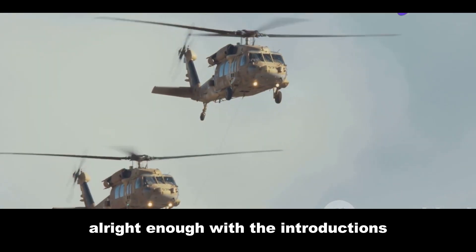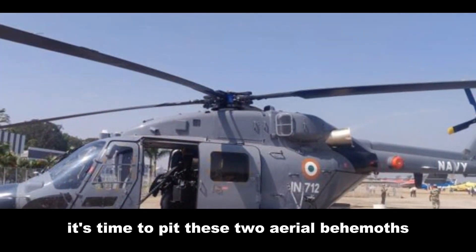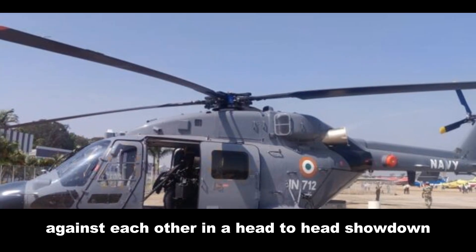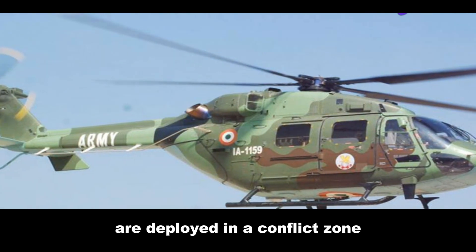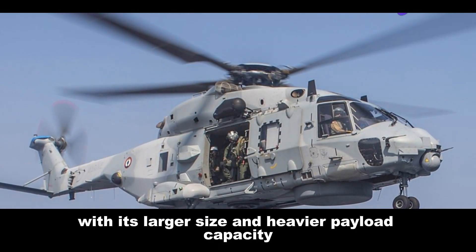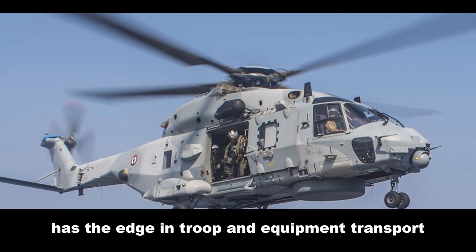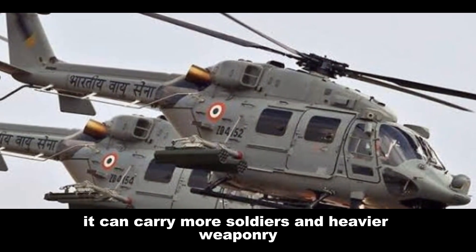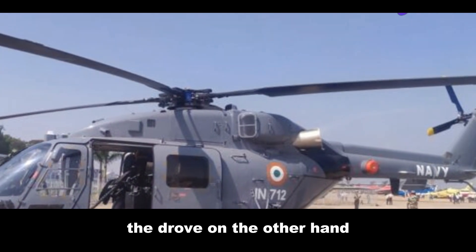Alright, let's pit these two aerial behemoths against each other in a head-to-head showdown. Imagine a scenario where both the NH-90 and the Dhruv are deployed in a conflict zone. The NH-90, with its larger size and heavier payload capacity, has the edge in troop and equipment transport — it can carry more soldiers and heavier weaponry, making it a valuable asset in a large-scale assault.